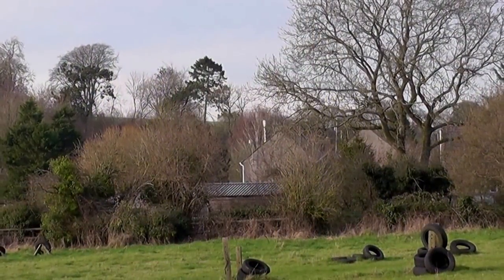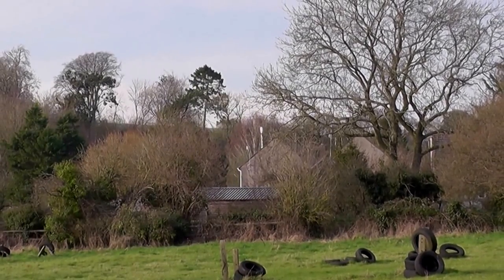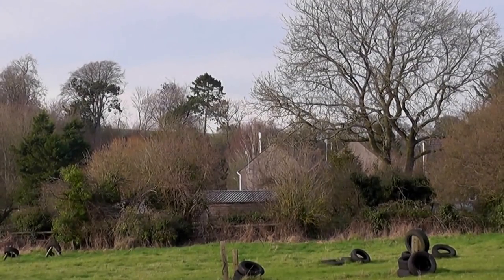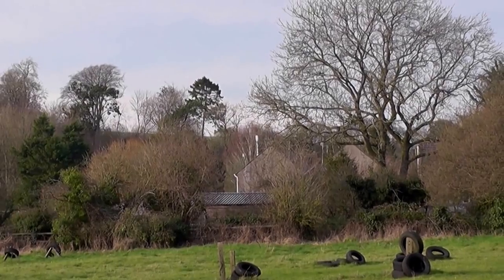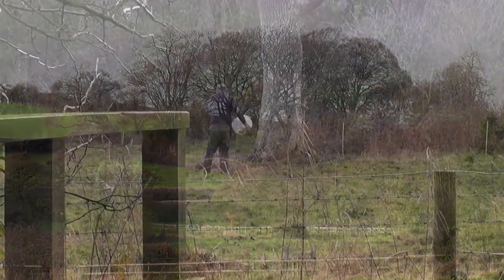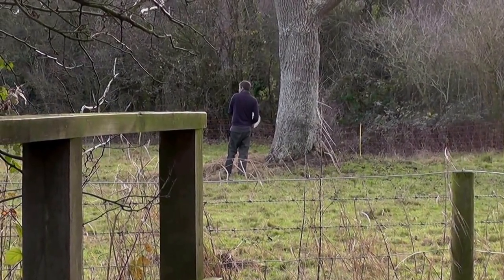I've gradually been working my way along the Piddle Valley from Henley, Buckland Newton, up all these footpaths up by the side, looking for nice scenes, and I've really been enjoying it. There's a man over there feeding his sheep.